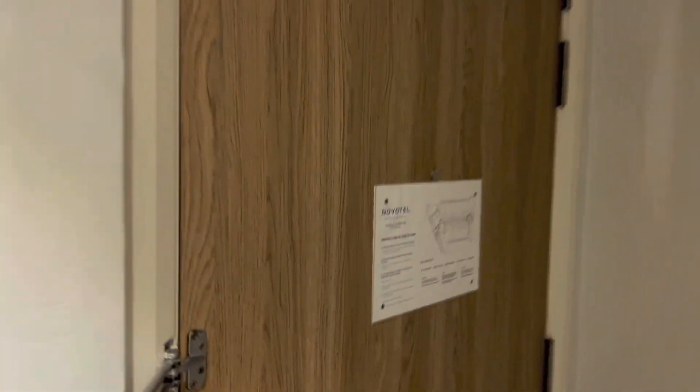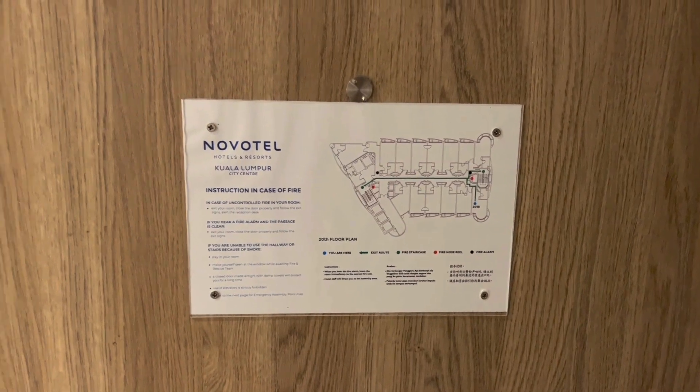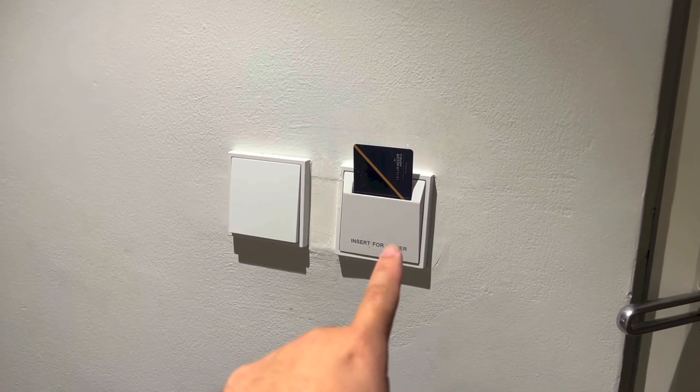So that is the back of the door, with the floor plan. On this side, you have the light switch as well as a slot to insert the key card for the room's power.